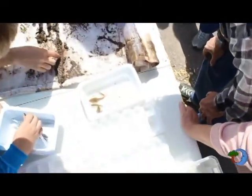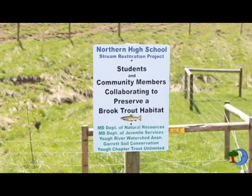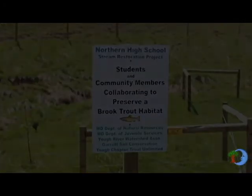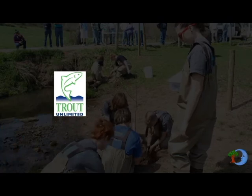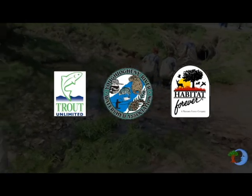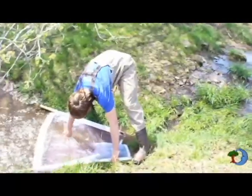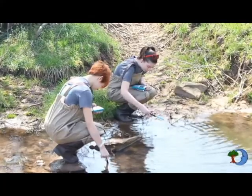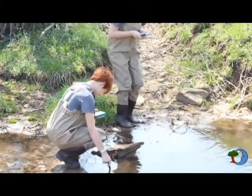We met Rebecca at the Appalachian Lab in Frostburg. She told us about the wonderful work she had been doing with the Environmental Science class at Northern High School, working in collaboration with many organizations and local farmers to restore the habitat and brook trout populations of a few streams near the high school. This weekend, our team attended a celebration of the project and captured some great video of what this teacher and her outstanding students have been up to.